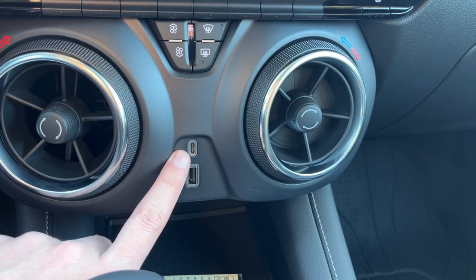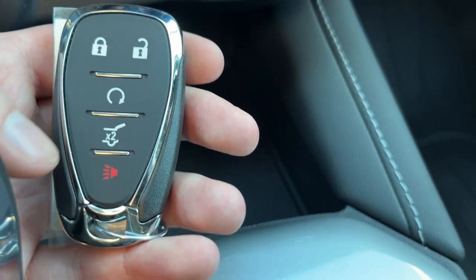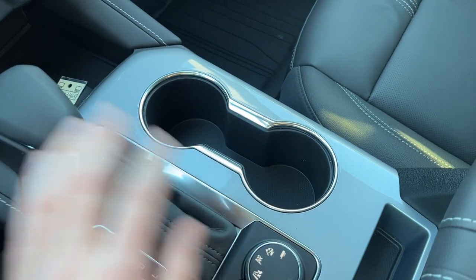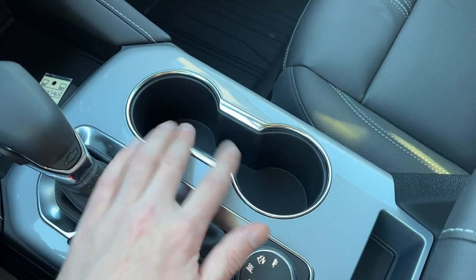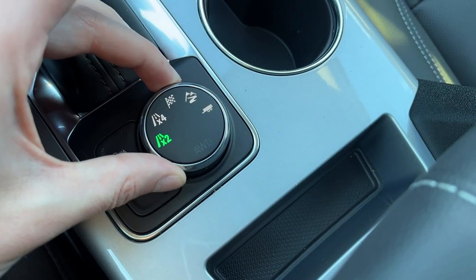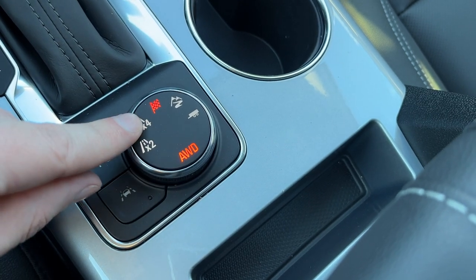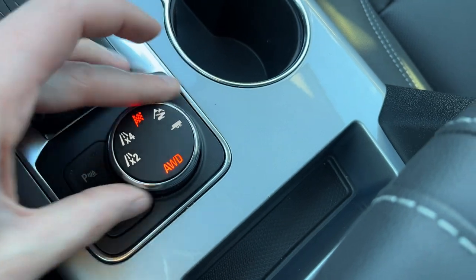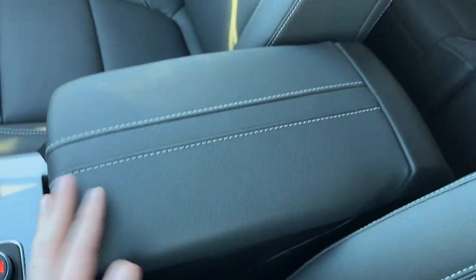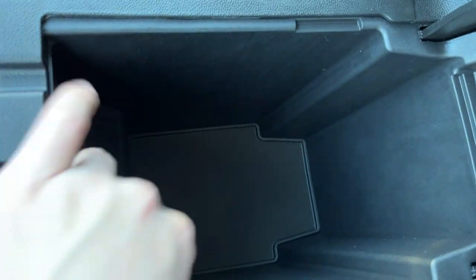Between the two vents we have USB-C and a USB port. There's some storage where we can also see our key. On our key fobs, we have locks and unlocks, remote start, our powered lift gate, as well as an alarm system. Behind that, a leather finish shifter, two cup holders with some storage, parking sensors, and lane keep assist. We have our all-wheel drive mode selector — we can switch between all-wheel drive, sport mode, off-road, and trailering. There's also a leather finish center console with more storage inside and our 12-volt plug on the front.